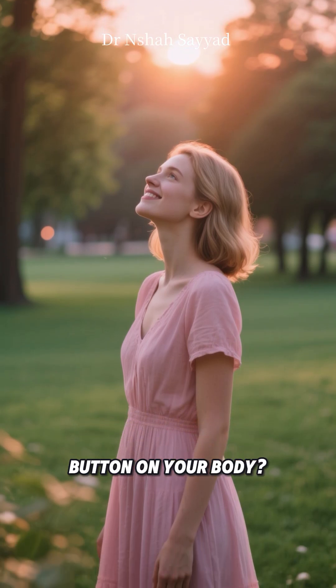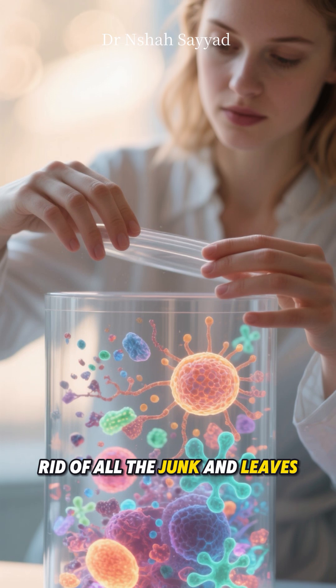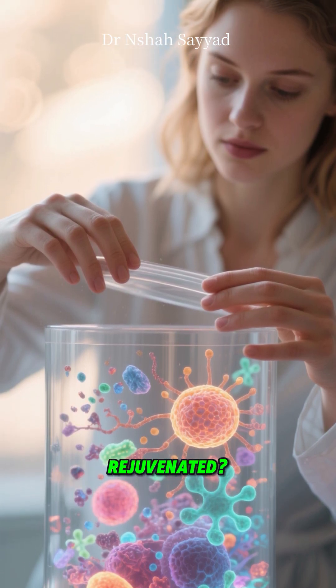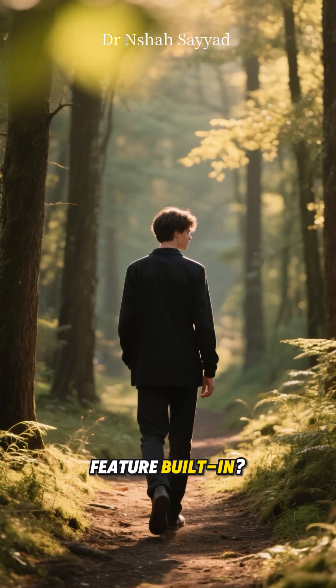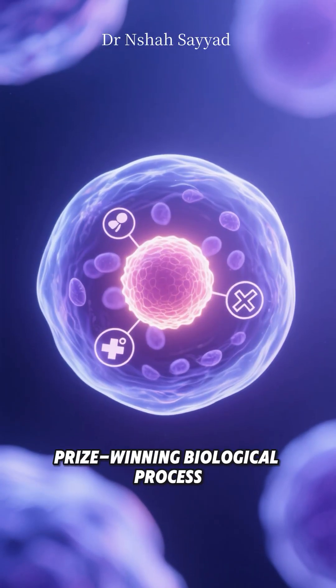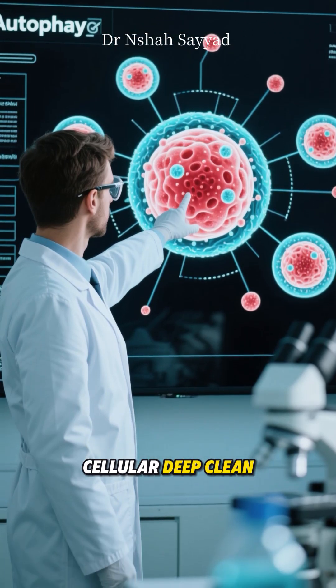Have you ever wished you could hit a reset button on your body? Like a deep internal spring clean that gets rid of all the junk and leaves you feeling refreshed and rejuvenated? Well, what if I told you your body already has this feature built in? It's a Nobel Prize winning biological process and it's called autophagy. Let's break down this incredible cellular deep clean.